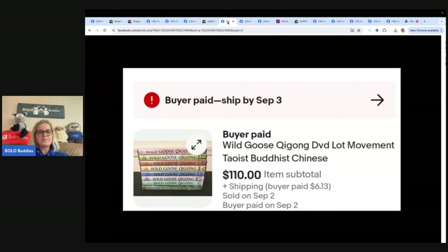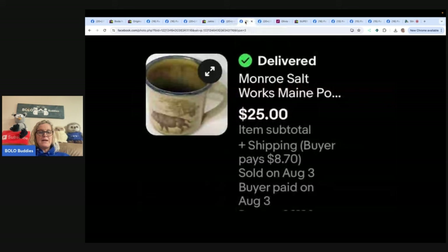This one is a Wild Goose DVD lot found at the Goodwill for less than five dollars. It took about a month to sell but sold for the full asking price of $110 plus shipping. eBay store: Bargains Superstore LLC.